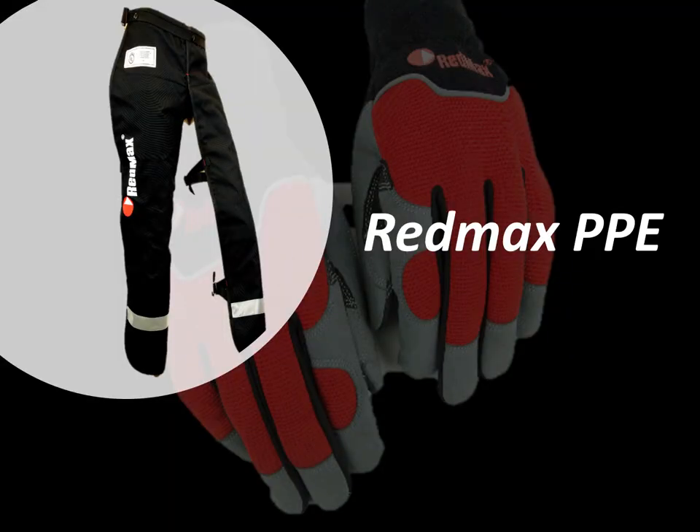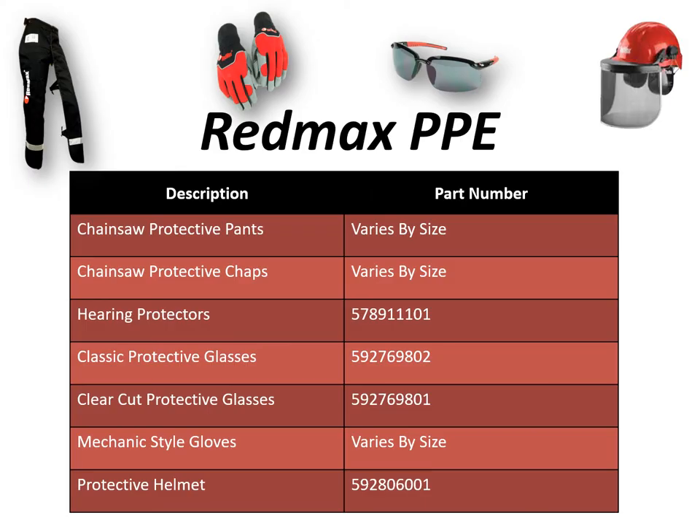Essential items when any chainsaw is in use is personal protective equipment. Redmax offers some great personal protective equipment including chainsaw protective pants, chaps, hearing protectors, classic protective glasses, clear-cut glasses, mechanical style gloves, and a protective helmet. All these things are essential anytime a chainsaw is in use.